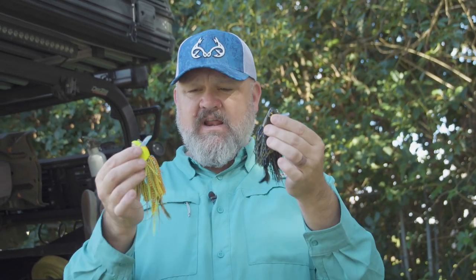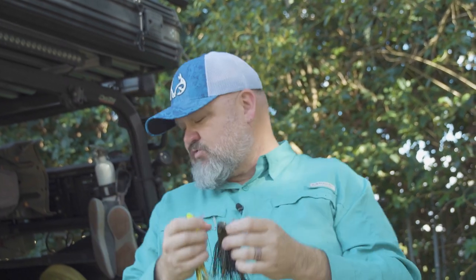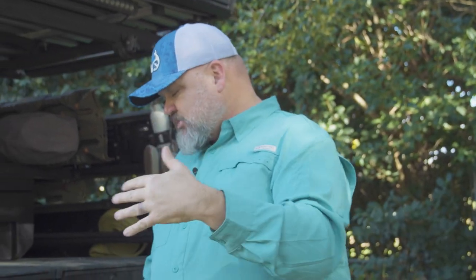If you fish anywhere there are bluegill and bream, you know they're great forage for bass all year long — but especially around the spawn, because they're nest raiders and become public enemy number one for bass. Honestly, I don't know that I've come across a better bluegill imitation than these baits right here.